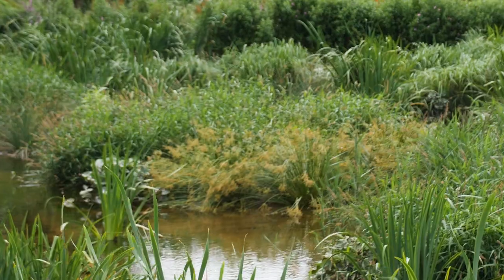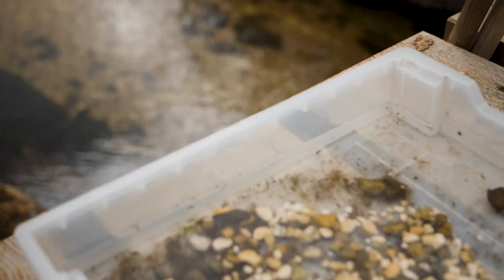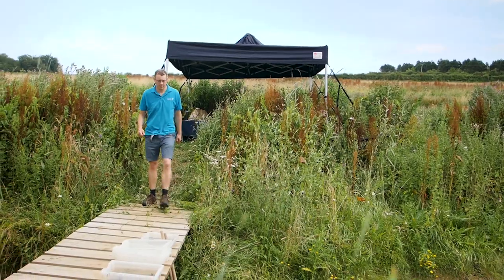The initial idea to now has probably taken 4-5 years. We built the wetland and finished it just over a year ago, and it's transformed from then into what you see now.